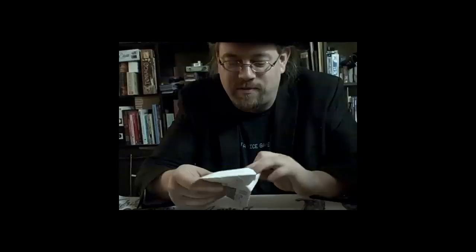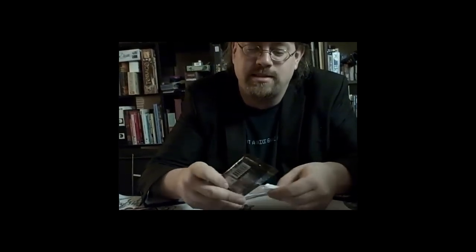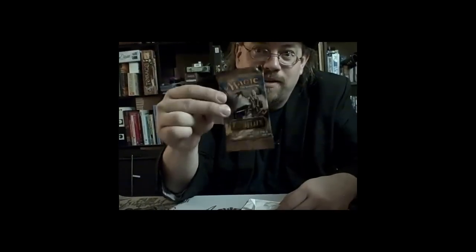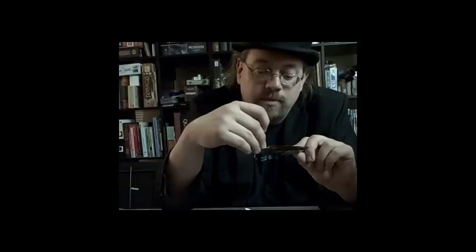I've got another one here. Conflux pack! I've never opened a Conflux pack before. This is going to be so much fun. I don't even know what's in Conflux — I was too busy in school when Conflux came out. I'm sure there's some cool multicolored stuff. That's what I want: a shiny, multicolored card out of there.